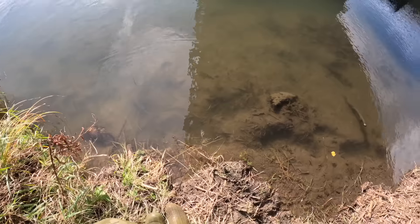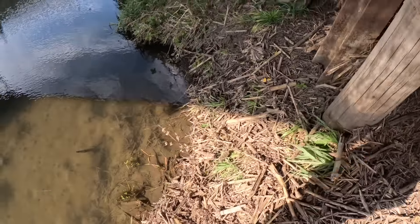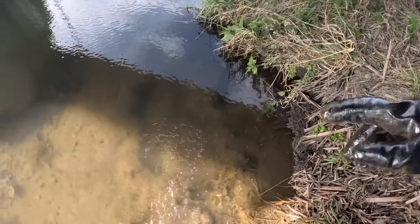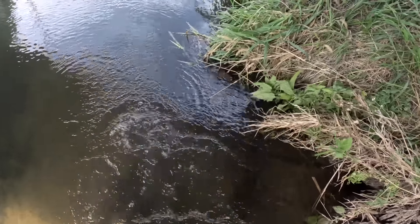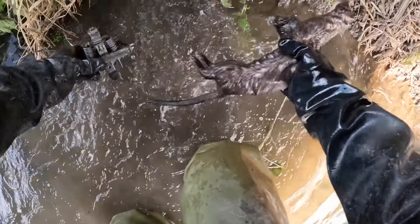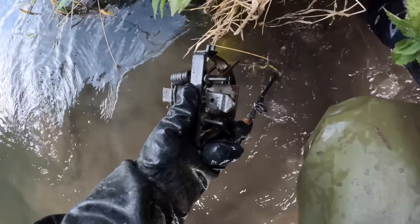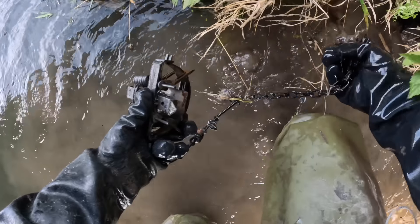Well well well — this bridge was baffling me all week, didn't cut a thing. We got a muskrat there — let's see if we got anything else. What do you know, we finally got the mink — I knew there had to be one in here. Awesome, third mink of the day. Having a heck of a day guys.